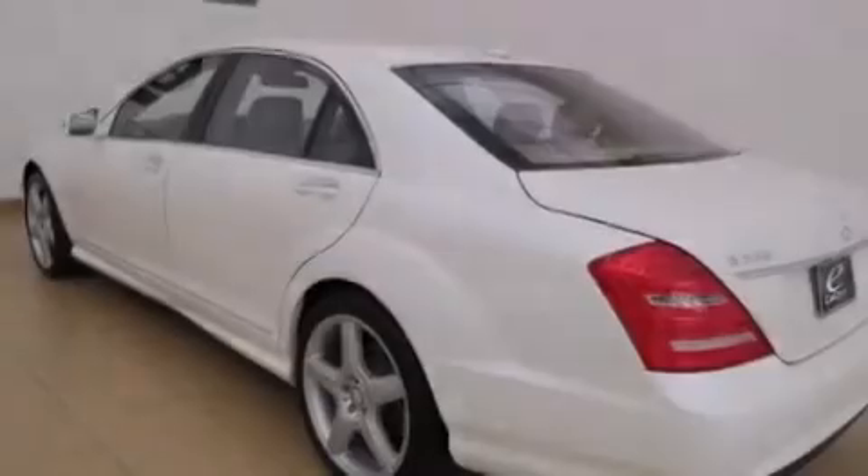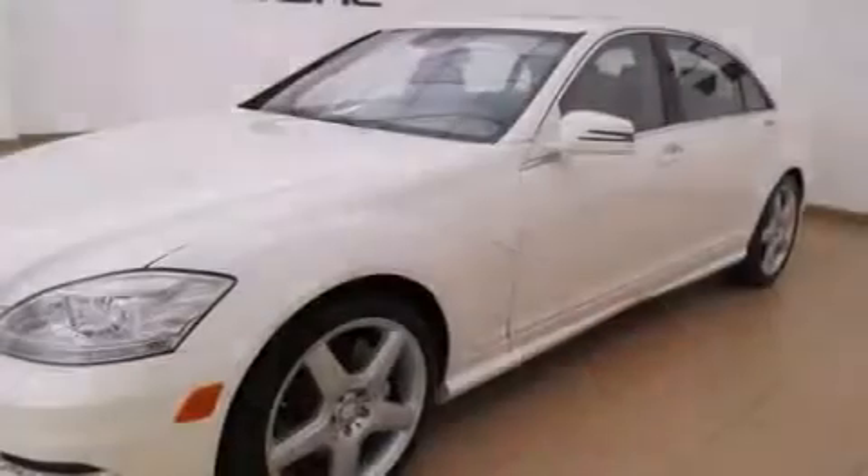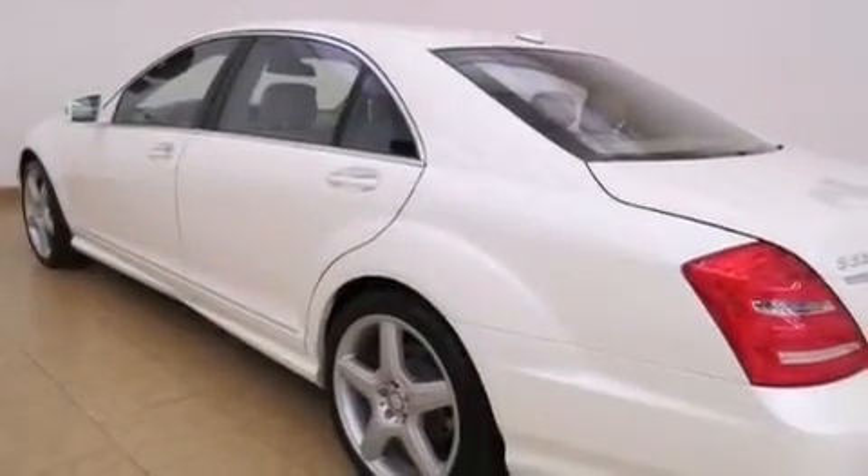Its top features include a navigation system, a rearview camera, keyless go, a sunroof, active ventilated front seats, an airmatic active suspension with an active damping system, and a twin turbocharged forced induction system.